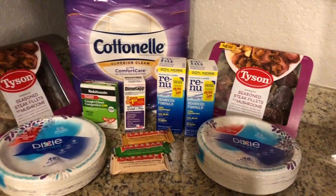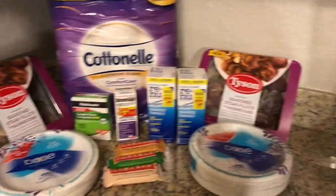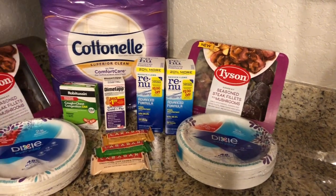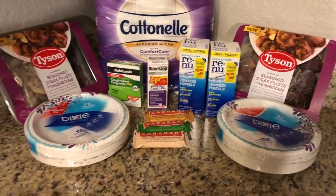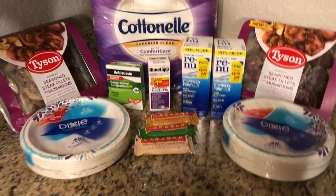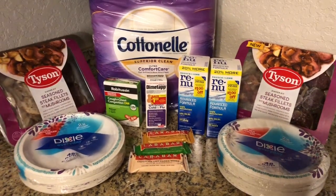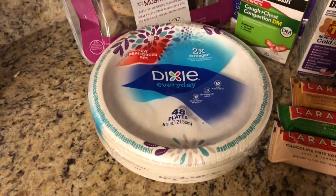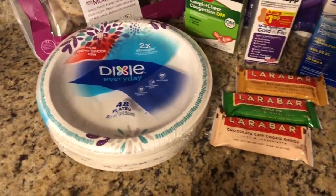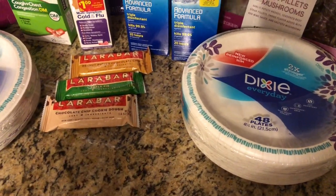Everything went through perfectly with no issues. The only issue was that the register rewards weren't going through on any item no matter what I bought, so the cashier had to push them through because I was following all the rules. Let's go through each transaction. Transaction number one was the Dixie plates — buy one get one 50% off, so the first was $3.99, the second was $1.99, and there was a $1.00 off two digital coupon in the app.